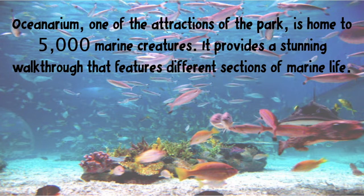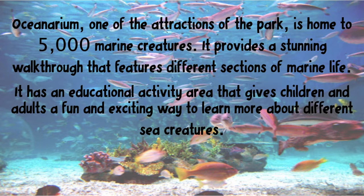The Oceanarium, one of the attractions of the park, is home to 5,000 marine creatures. It provides a stunning walkthrough that features different sections of marine life. It has an educational activity area that gives children and adults a fun and exciting way to learn more about different sea creatures.